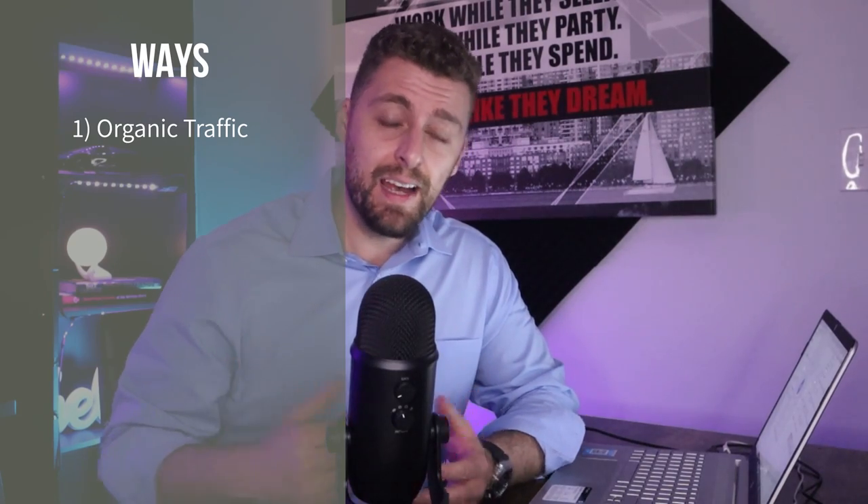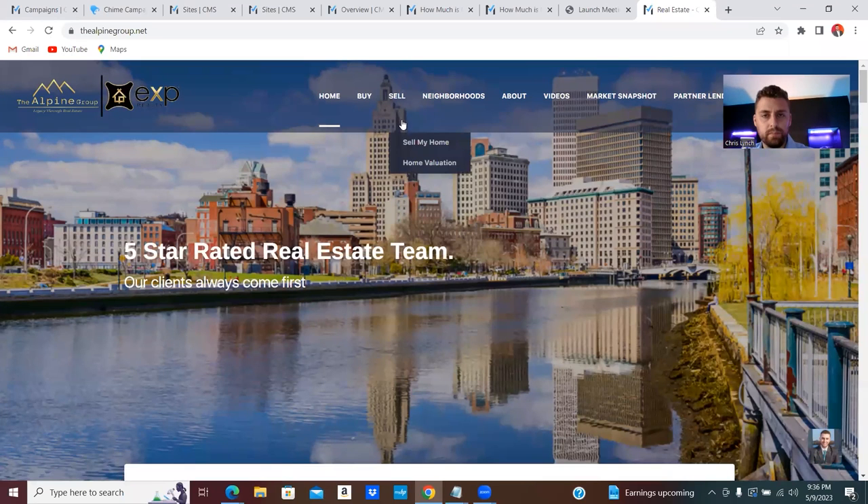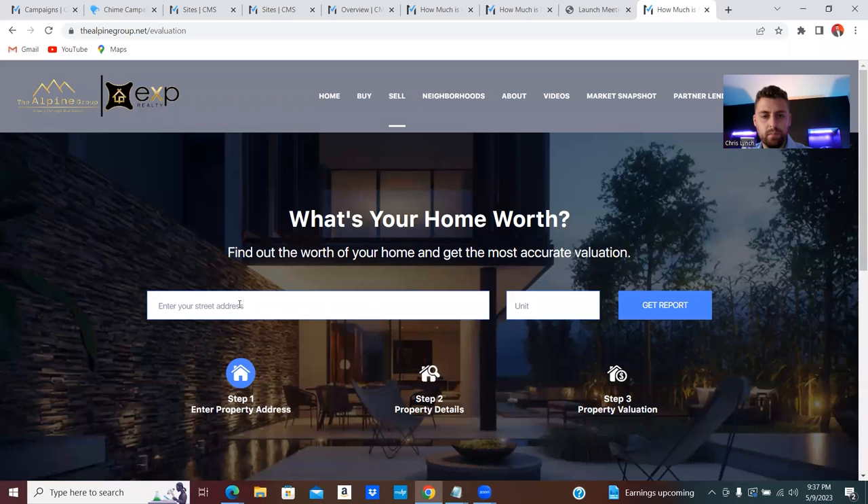The very first way is through organic traffic. With Chime, you can actually build custom landing pages that attract sellers to your website and help you capture their information and start getting more listing leads. This is really cool because if you do a lot on social media or you have a good sphere of influence, it's going to organically help you attract seller leads. The best part is this tool is really dynamic — it presents you as the listing expert, works in the background, produces rough home value estimates, collects leads, and starts nurturing those leads while you're doing your daily business activities.